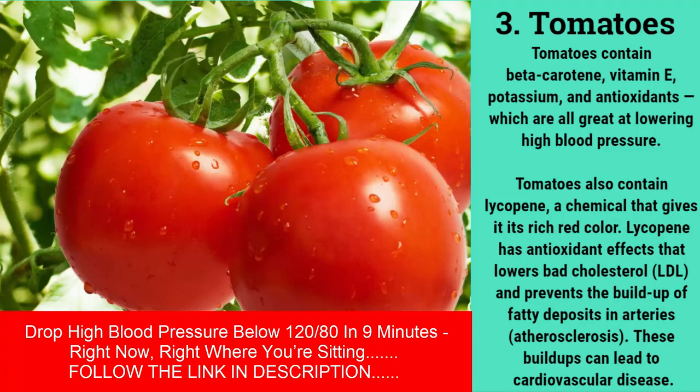Tomatoes contain beta-carotene, vitamin E, potassium, and antioxidants, which are all great at lowering high blood pressure. Tomatoes also contain lycopene, a chemical that gives them their rich red color. Lycopene has antioxidant effects that lower bad cholesterol (LDL) and prevent the buildup of fatty deposits in arteries — a condition known as atherosclerosis. These buildups can lead to cardiovascular disease.